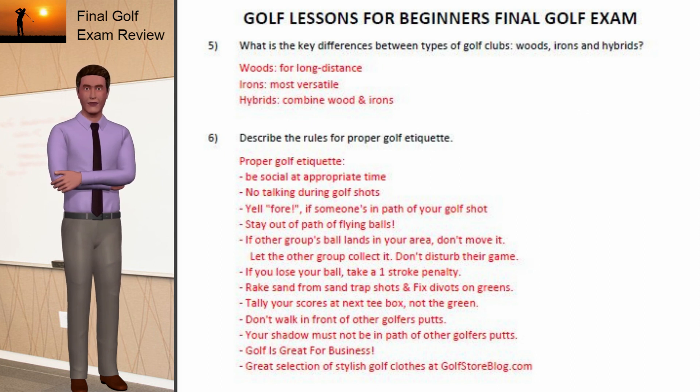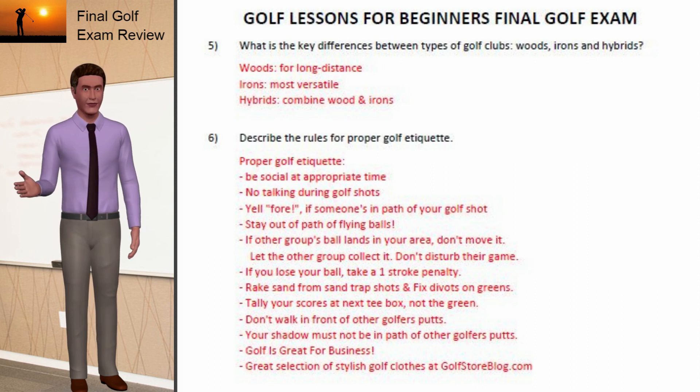Golf is great for business. Great selection of stylish golf clothes at golfstoreblog.com.